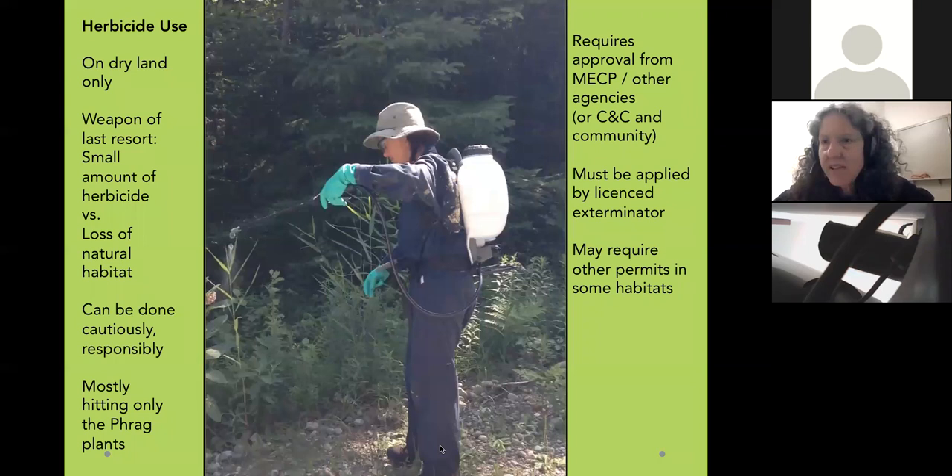We do use herbicide. I don't like it, but I became a licensed exterminator so I could be the one to decide if it's really necessary. I believe it's a weapon of last resort — a small amount of herbicide versus the loss of a natural habitat. Used cautiously and responsibly, hitting mostly only the Phragmites, it is effective. It's one of the only things that will kill roots when Phragmites is on land and not in water. In Ontario, it requires Ministry of Environment, Conservation and Parks approval, or for First Nations, chief and council and community approval. It must be applied by a licensed person, and other permits may apply depending on location.